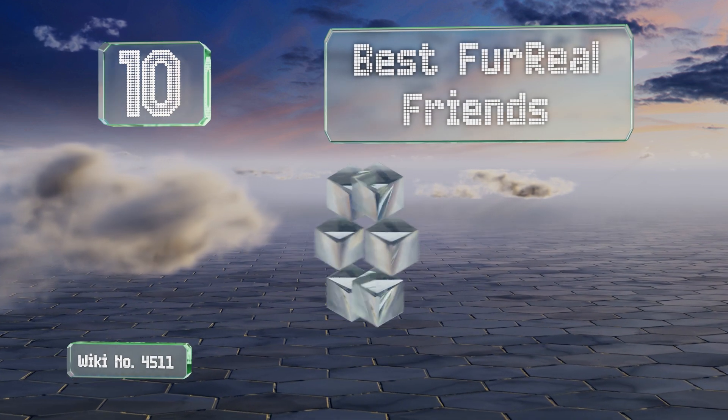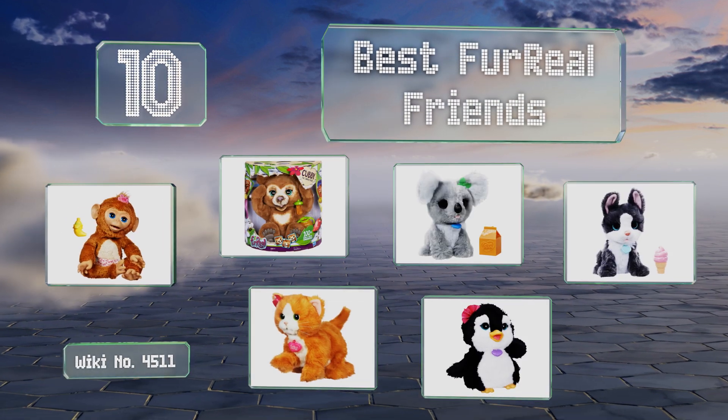Easy Vid presents the 10 best For Real Friends. Let's get started with the list.